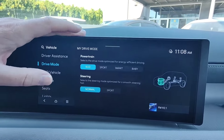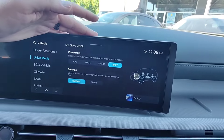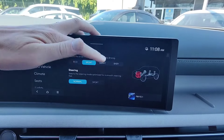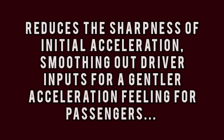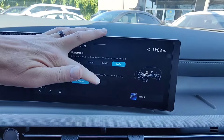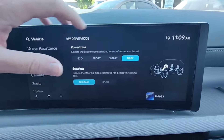Under drive mode, we have the ability to set different drive modes. There's a 'baby' mode — apparently it reduces the sharpness of initial acceleration, smoothing out driver inputs for a gentler feeling for passengers. Eco, sport, and smart are the normal ones — eco saves fuel, sport uses more fuel, and smart changes based on your driving. There's also a steering setting: sport tightens up the steering wheel, normal is standard. Of course you can change drive modes using the buttons down here, and one of the modes is 'my drive mode,' which is fully customizable.